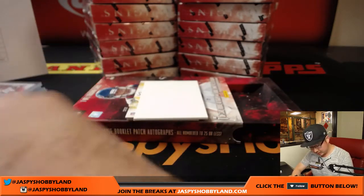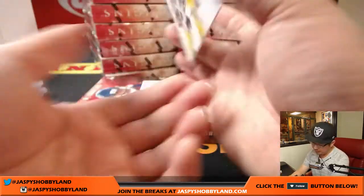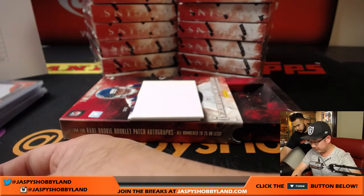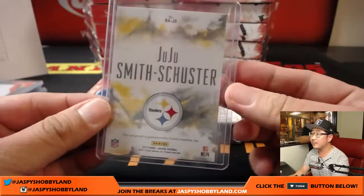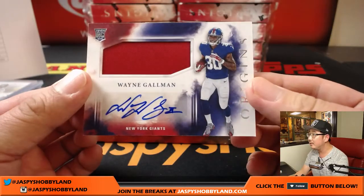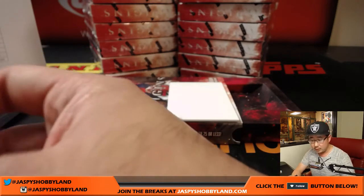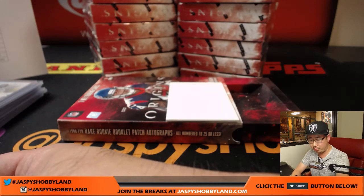These are all going to be 120s. JuJu Smith-Schuster — this one goes to Pittsburgh, Jerry Bennington. They just need to be top loaded. And back here is Wayne Gallman — jersey and autograph for the Giants. That goes to Adam Kupperman with the New York Football Giants.